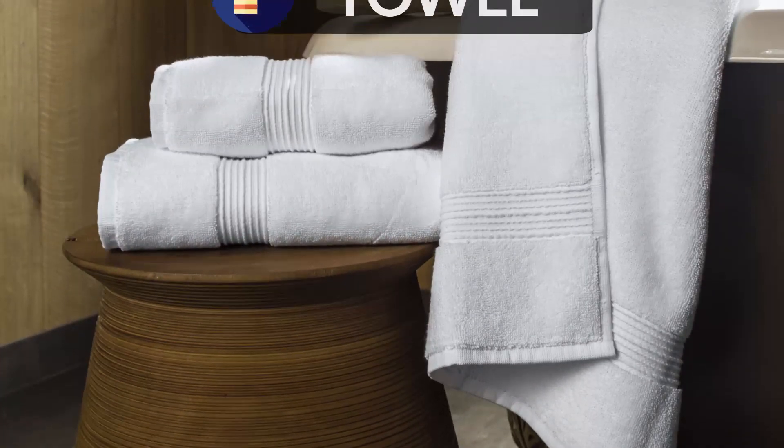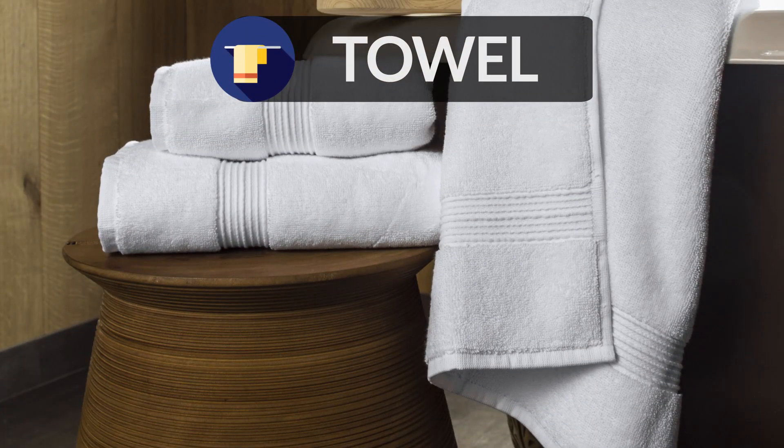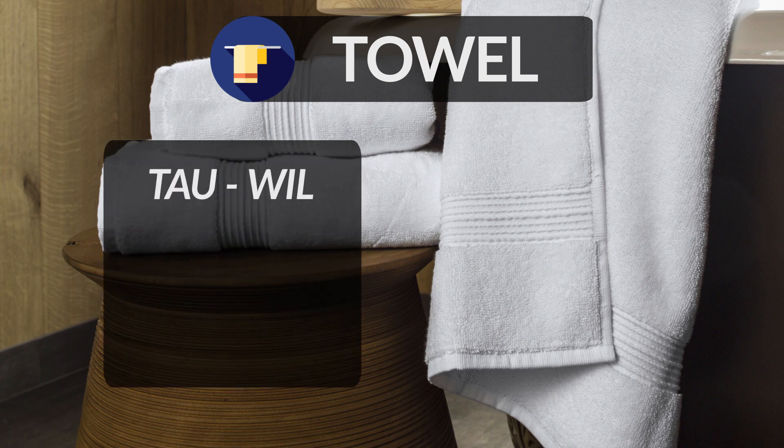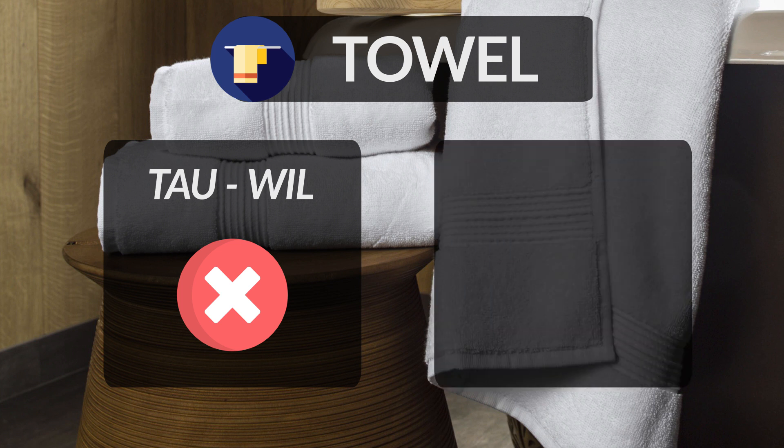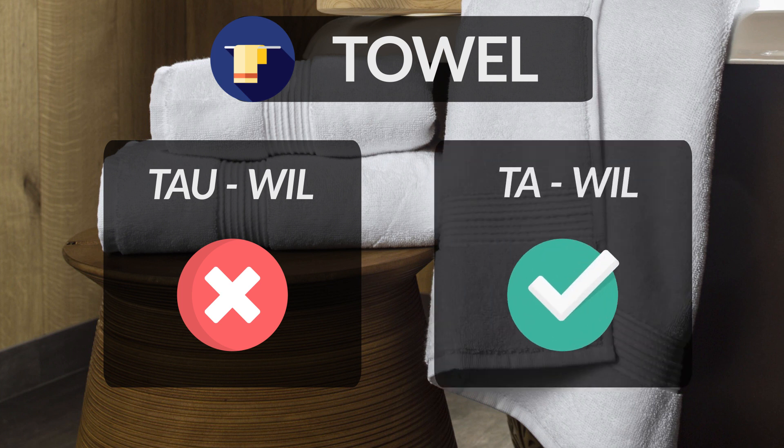Towel is a piece of thick absorbent cloth used for drying oneself — something all of us use daily. But we make the mistake of pronouncing it as towel. Remember, the TO at the beginning of the word is pronounced as TAA. Hence, the word is pronounced as towel.